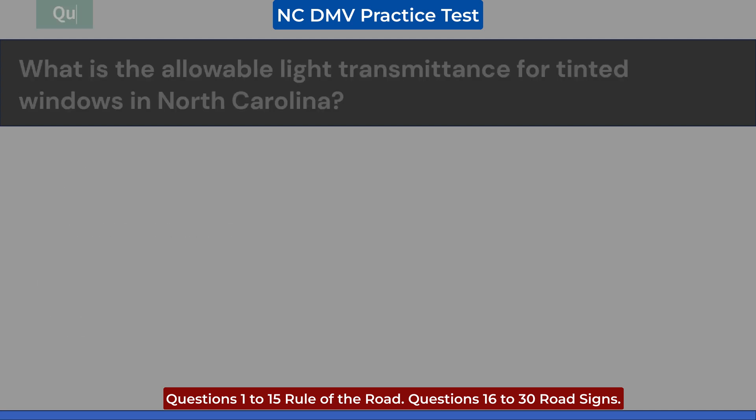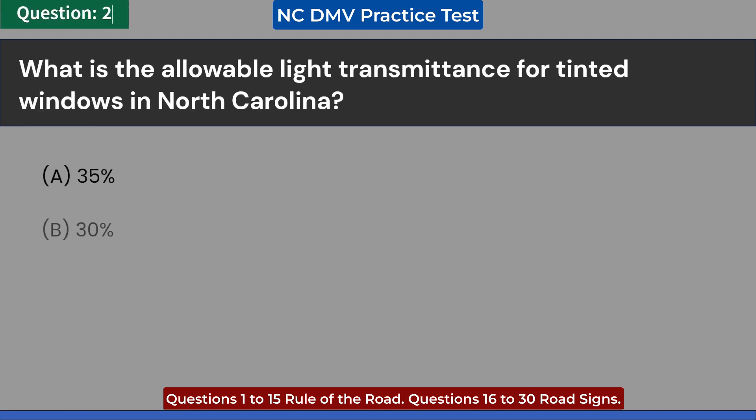What is the allowable light transmittance for tinted windows in North Carolina? A. 35%. B. 30%. C. 25%. D. Under no circumstances. Answer: A. 35%.